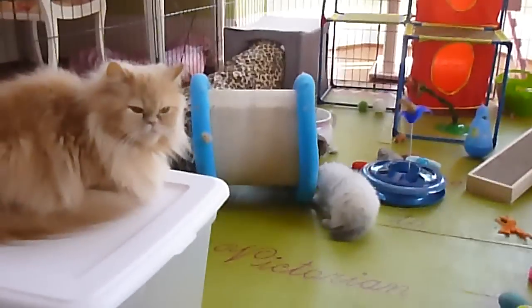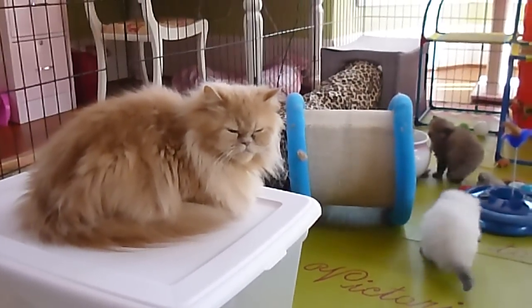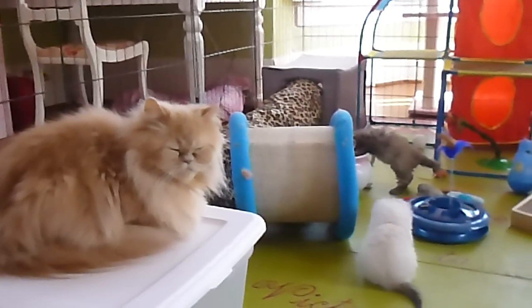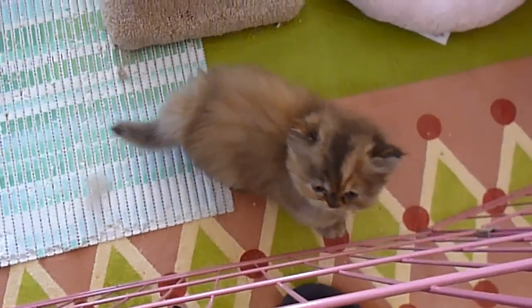Pansy and Primrose are trying to wean. As you can see, it hurts when they start to dry up their milk. Pansy's baby — they're all drinking from the water fountain.